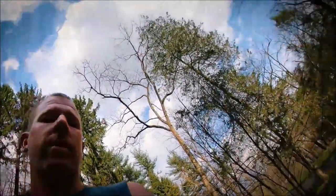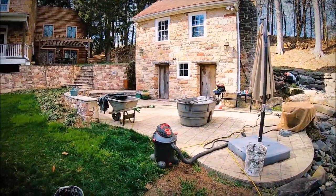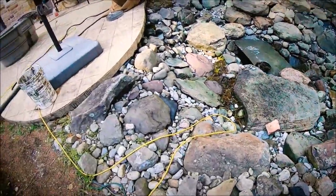The pond is clean. We are now refilling it with super clear water because there's a spring that comes right out of that house. We saved the water and we'll gravity-feed it right back in.